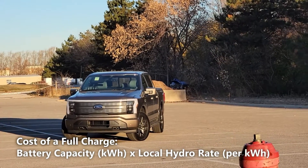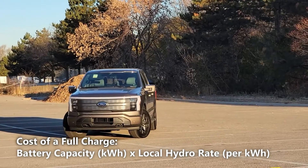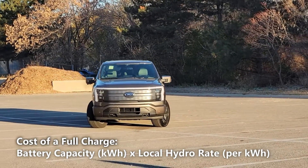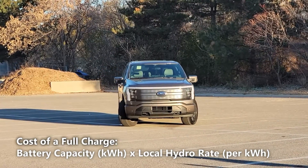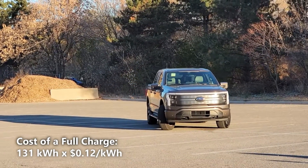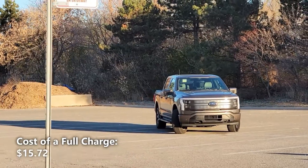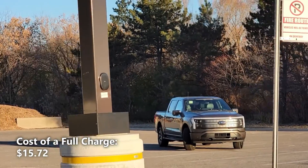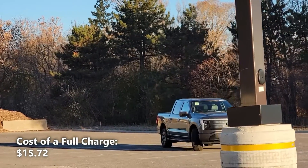Now let's calculate our cost of a full charge. We'll do that by taking the 131kWh of battery capacity and multiplying that by our local hydro rate of 12 cents per kilowatt hour. So 131kWh multiplied by 12 cents per kilowatt hour gives us $15.72 — that means a full charge in the F-150 will cost us $15.72.